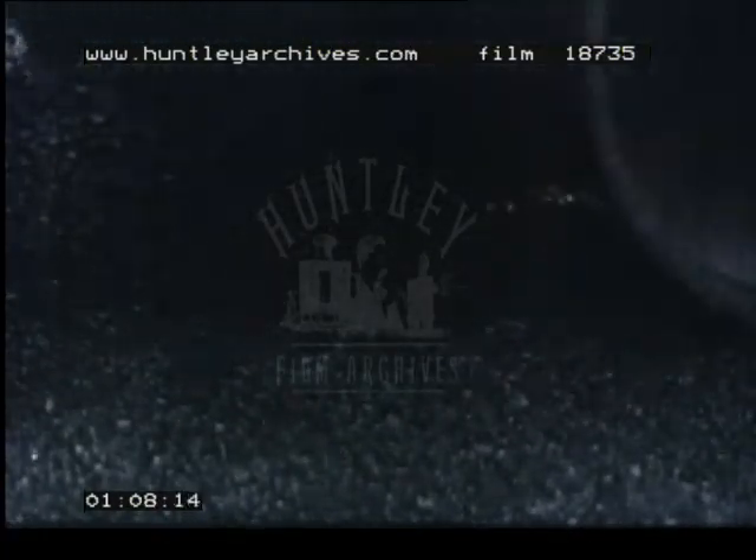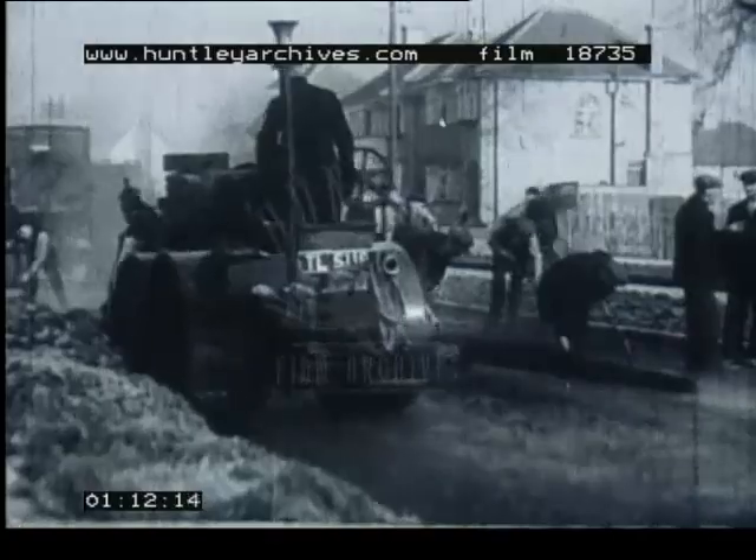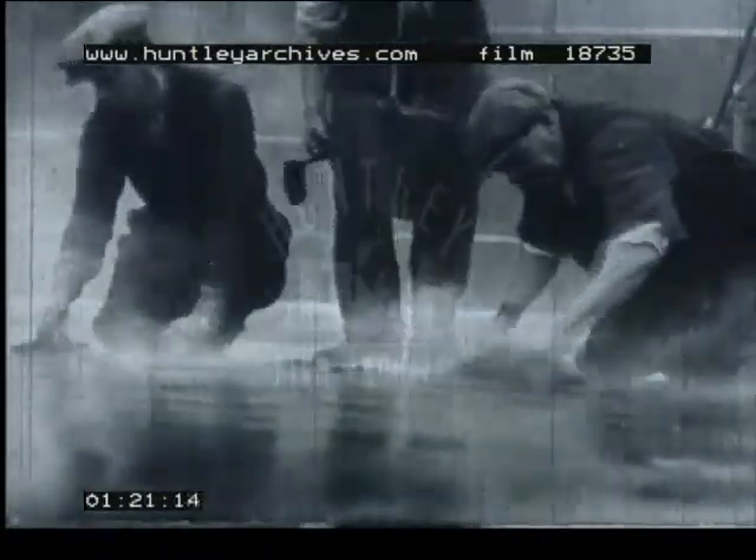Many thousands of tons of this Trinidad Lake asphalt are exported every year to all parts of the world for use in connection with road and building construction. Here is another use for asphalt: these workers are making the roof of the University of London watertight.